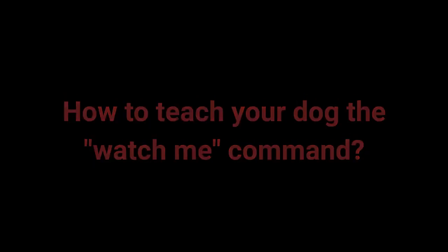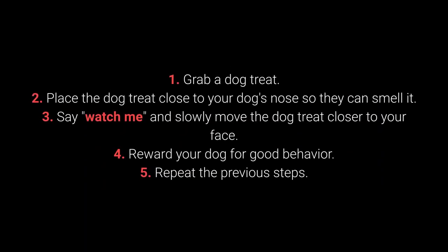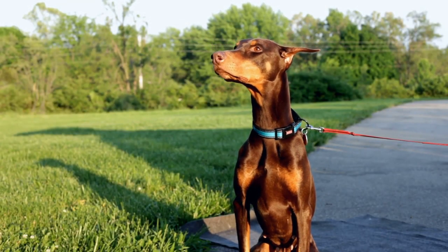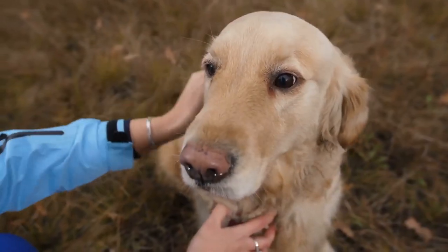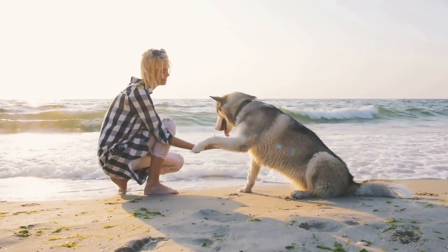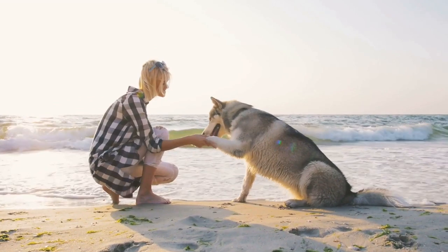How to teach your dog the watch me command? 1. Grab a dog treat. 2. Place the dog treat close to your dog's nose so they can smell it. 3. Say watch me and slowly move the dog treat closer to your face. 4. Reward your dog for good behavior. 5. Repeat the previous steps. Many dog owners forget to teach their dog this command, which can make attracting the dog's attention much more challenging. This video's goal has been to show some of the most important commands for basic dog training, comprising fundamental commands that should assist you in all kinds of situations in the future.